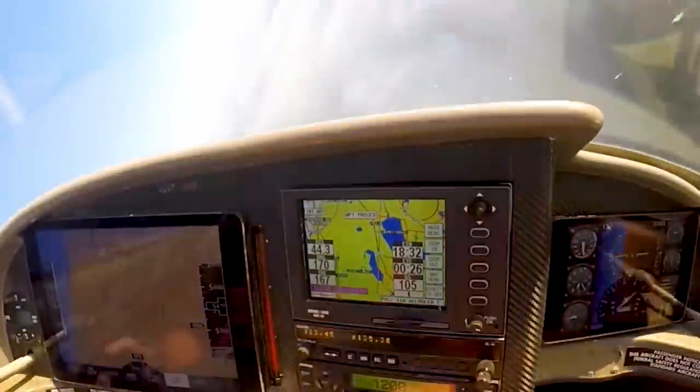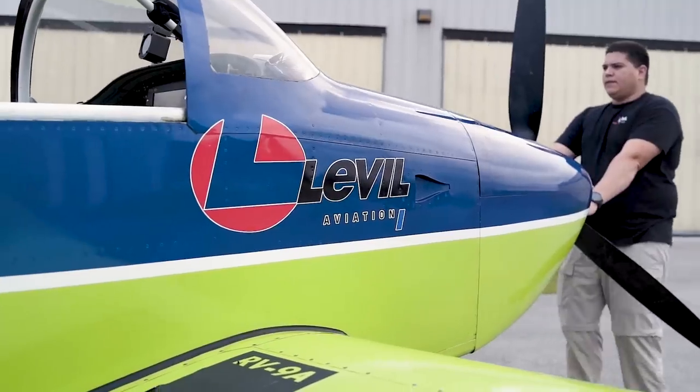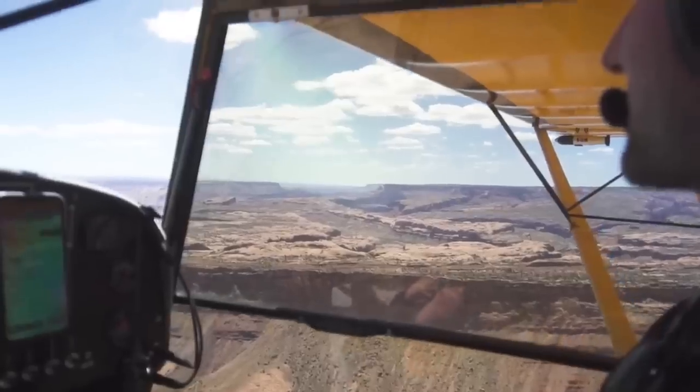Sanford Ground, Skyhawk 739er Foxtrot Yankee at Spot 8 with information Quebec. We would like to taxi to 9R for closed traffic.